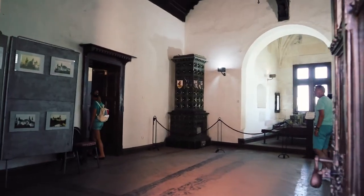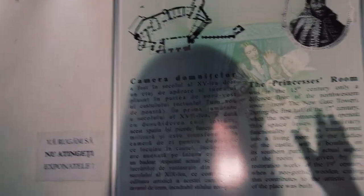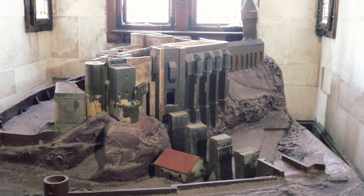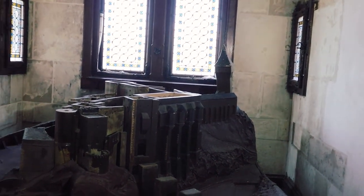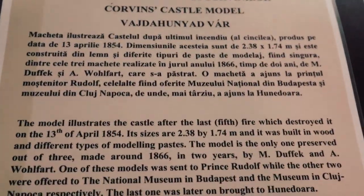Now we're entering the Princess Room, and we have a model of the castle. This model illustrates the castle after the fifth fire that destroyed it on 13 April 1854, according to what is written here.